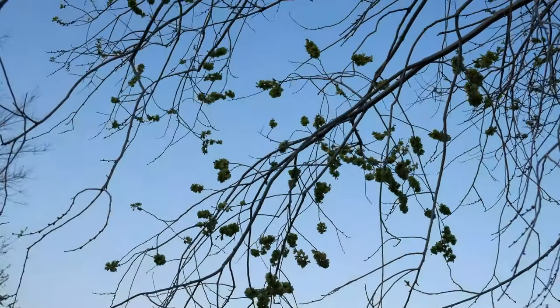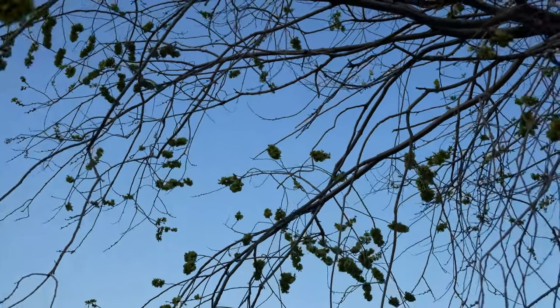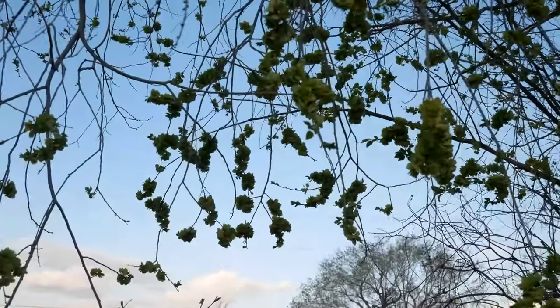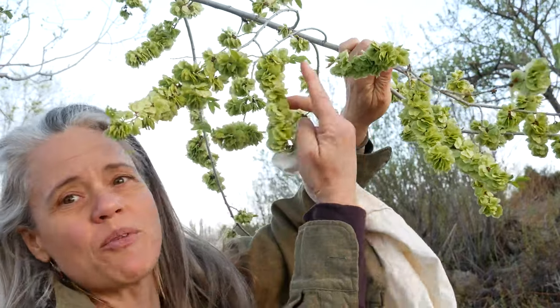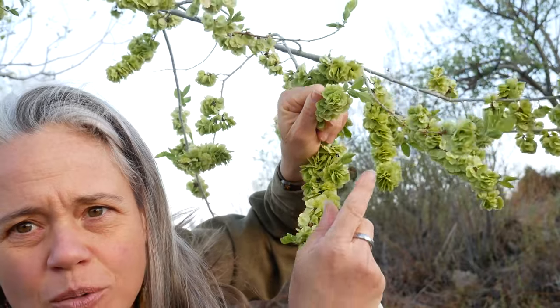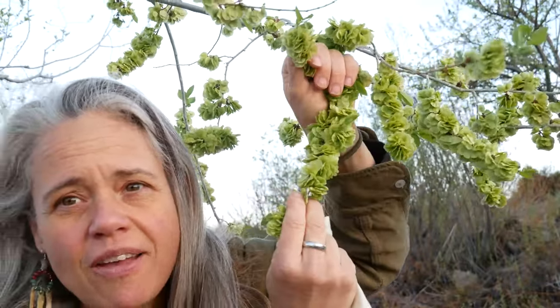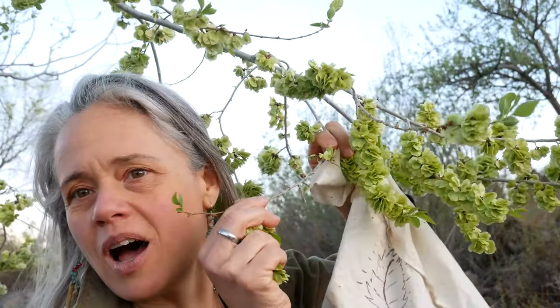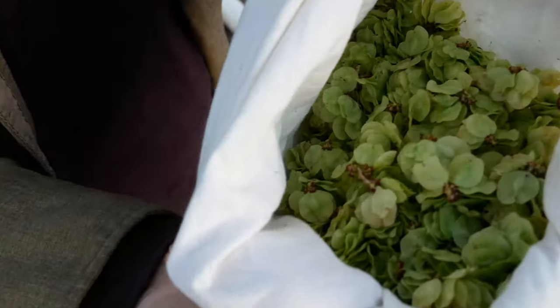Check out the abundance of this tree — one tree, so many clusters of samaras. Salad on a branch! You can see the leaves themselves are just starting to come out. There are the leaves, but all of the rest of these are the samaras, so this is the perfect time to be harvesting them. By being gentle, I can pull the samaras off but not those little green leaves at the edges of the branches. Less than 10 minutes foraging — big old bag of salad! Check out my coming recipe ideas on ways you can use Siberian elm samaras. Bon appétit!